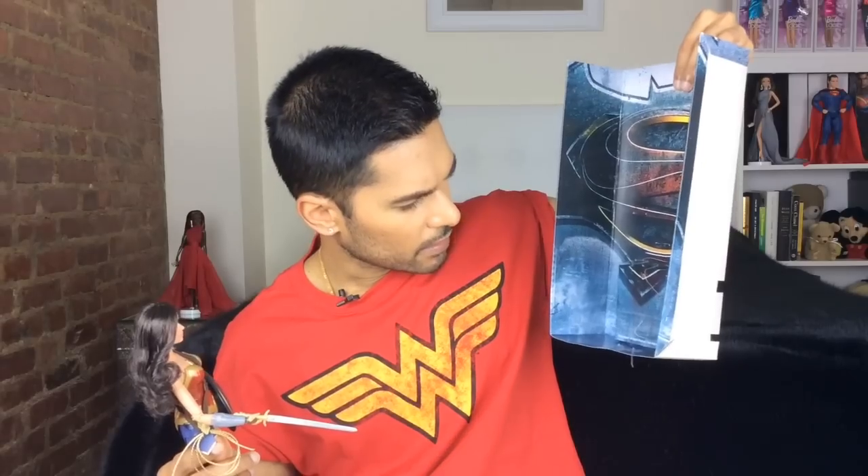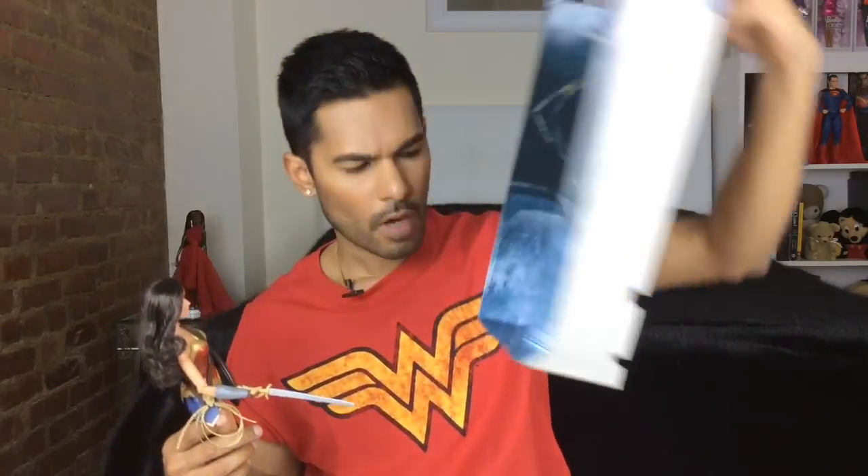She does come with a stand that cinches her at the waist. I'm not a huge fan of Barbie doll stands — I find them a little cheap-looking — so I usually use Fashion Royalty doll stands, and I think that's what I'll use with her.